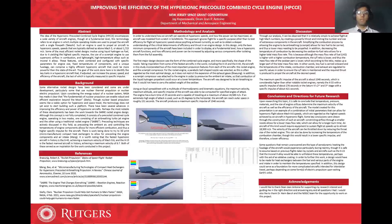In order to further this work, a design would have to be made for heat exchangers between the fuel and various parts of the engine and intake in order to maintain the specified temperature. In addition, this design could serve as a foundation for more complicated aircraft intended for interstellar travel, perhaps depending on some forms of electric propulsion upon exiting Earth's orbit.